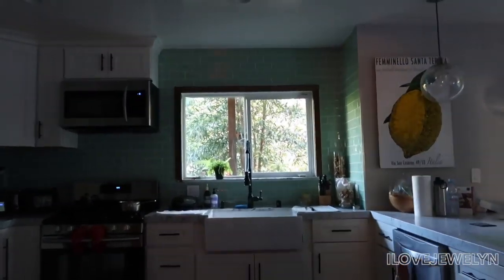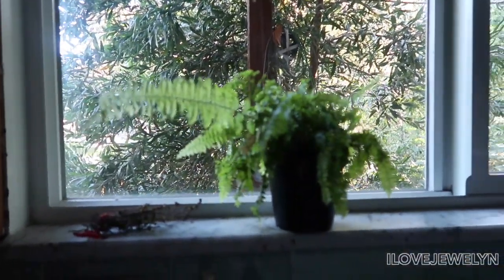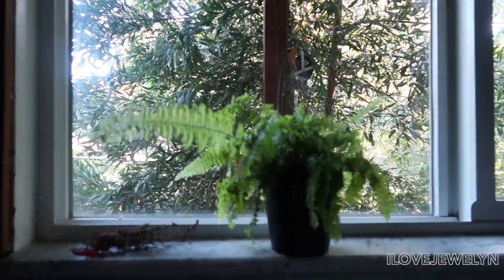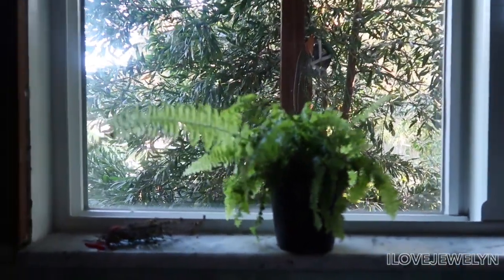Now in the kitchen I see one plant — a little Boston fern that kind of almost looks like mine. It's just living in its nursery planter. It's probably the best place to have a fern, right by the kitchen sink, because it is a very needy plant. It kind of looks like it's just doing okay.